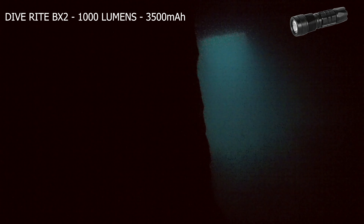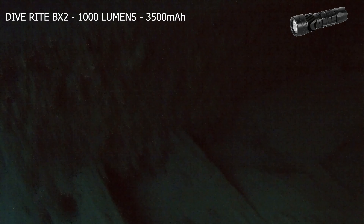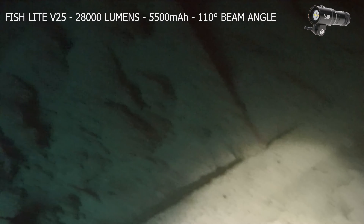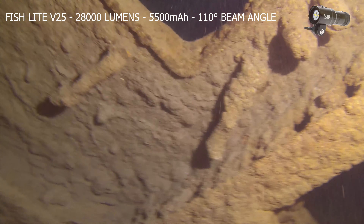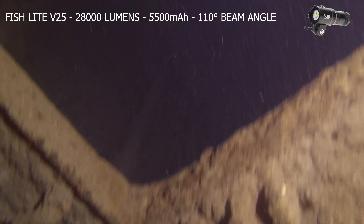So why would I stay with the BX2? I'll let you in on a little secret — for this environment, I'd normally be using my Fishlight V25 video light. As you can see, there's no competition with the wide 110 degree beam angle of this video light.